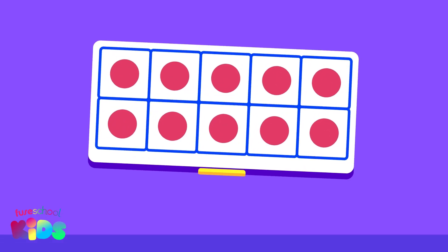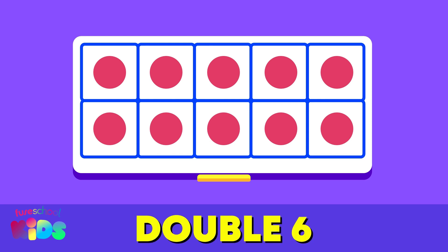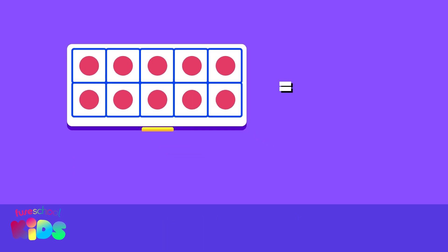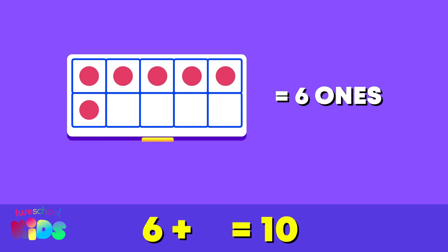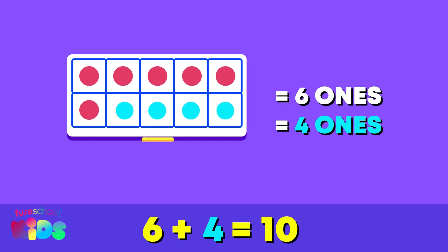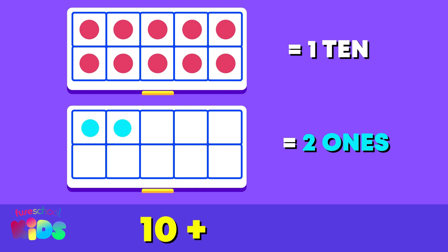Let's bridge to ten using the tens frames to find double six. First, we need to make ten. What do I need to add to six to make ten? Four! That's right! Now we add what's left over. What is ten plus two? Twelve! Well done! Double six equals twelve!